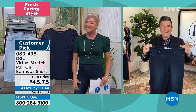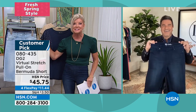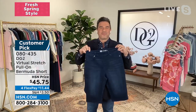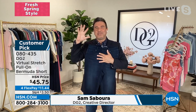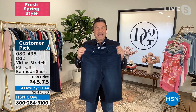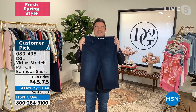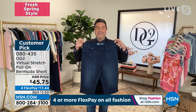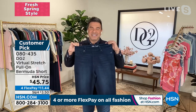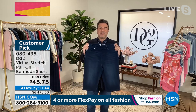Hello, Sam, so good to see you. We are excited to start off with one of the most requested special pieces this time of year. Hi, Lynn. I'm super excited to be with you on this fun fashion day with the Runway Fashion Series. I want to tell you something — our virtual stretch Bermuda pull-on short is the single most coveted piece of fashion that DG2 does in the spring and summer months. We do them in a variety of different styles, but every single time we bring them out, they sell out.